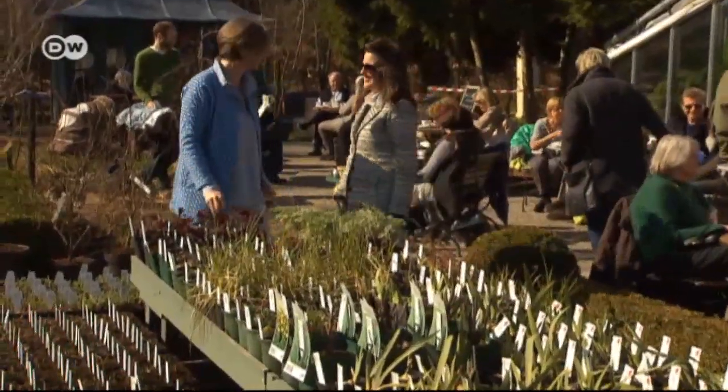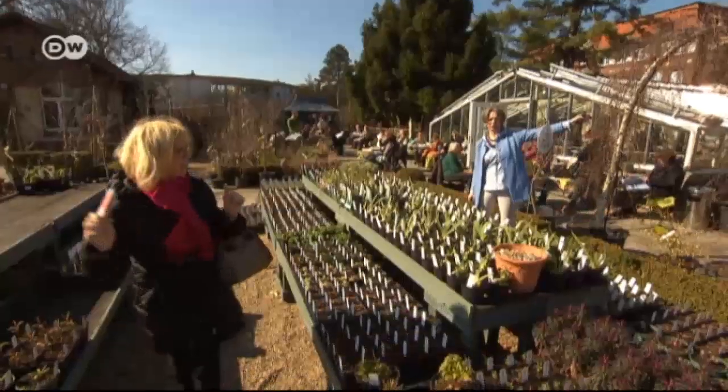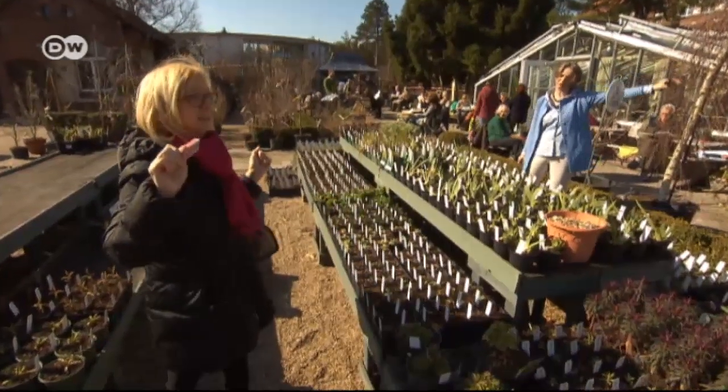But Papa is really in her element when she's outside interacting with her customers and helping them decide what to plant. In the end, though, the perfect garden boils down to one's own personal taste.